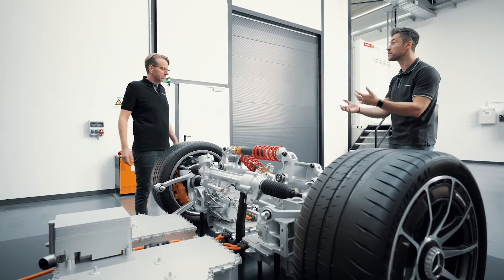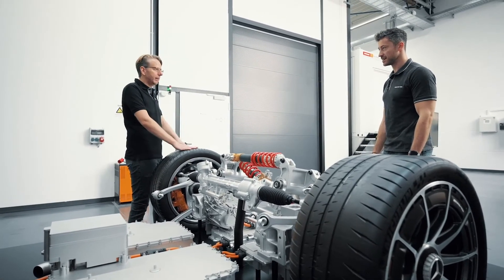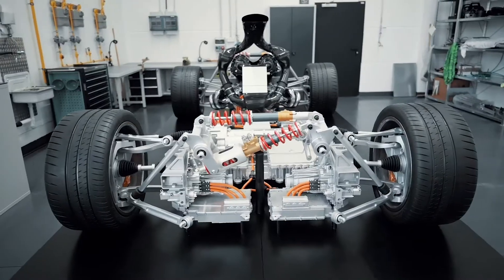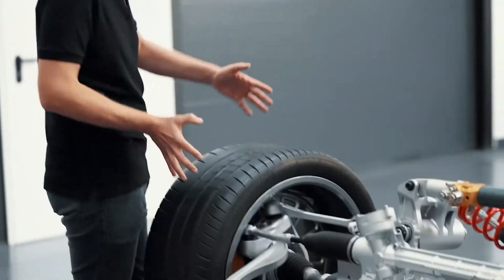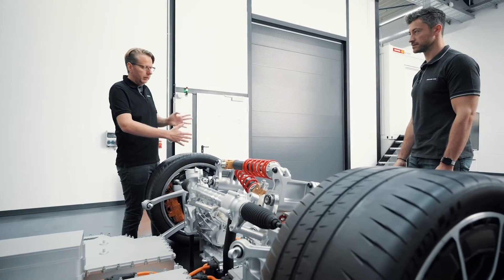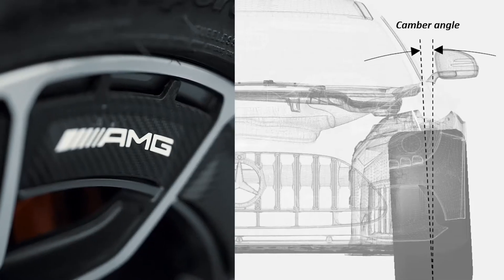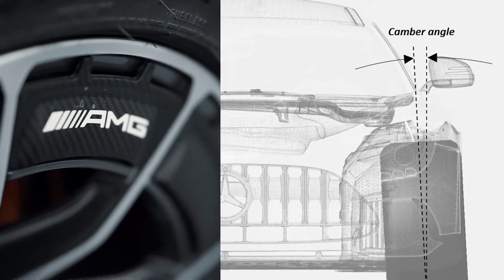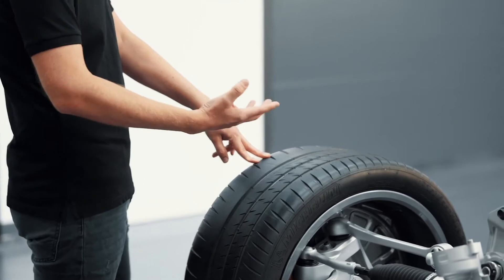What can you tell us about the configuration here? Kinematics are actually about two main things: keep the tire happy and keep the driver happy. Concerning the tire, we coordinate how the wheel is moving over bumps, how it is moving forward and backwards, and most importantly how the camber and toe angles react. Camber is how the tire is leaning inside, and toe is the steering angle. Camber is important because we are leaning outside while cornering, and therefore we need to lean the tire inside to have an even tire pressure distribution — to get the maximum out of the grip.